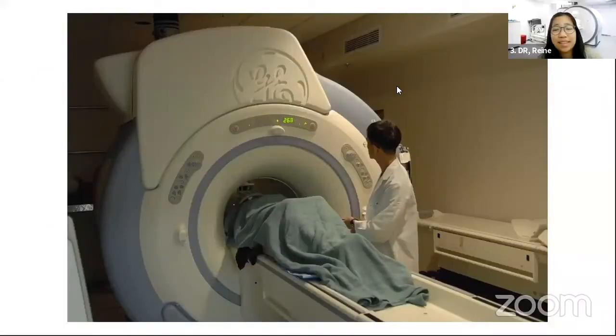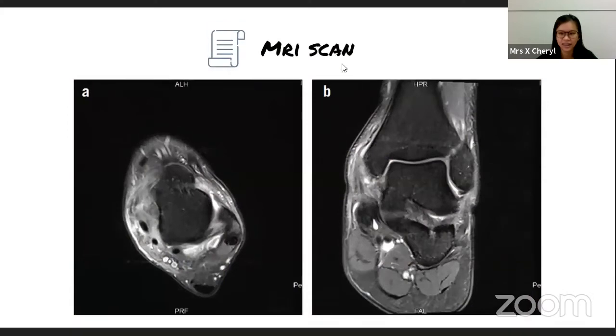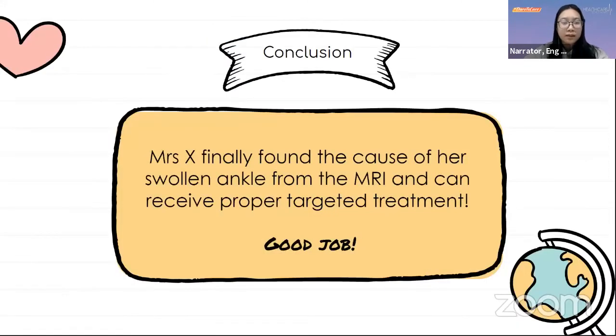Thirty minutes later, the MRI scan is done. The radiographer will upload results for the doctor to review, and Mrs. X can make an appointment to see the doctor a few days later. Mrs. X thanks the radiographer for making her feel at ease. After the doctor reviewed the scan, Mrs. X was found to have a partial ligament tear. She will undergo ligament reconstruction surgery as advised by the doctor. The doctor also noted her scratches were not properly treated, so Mrs. X was sent to a wound nurse.